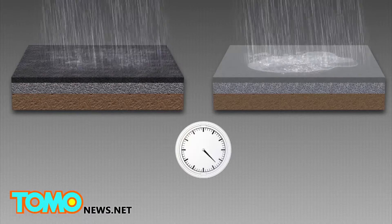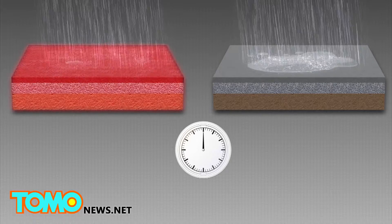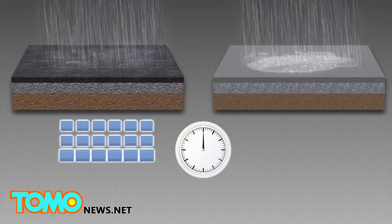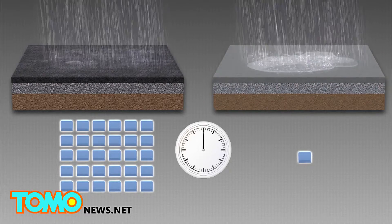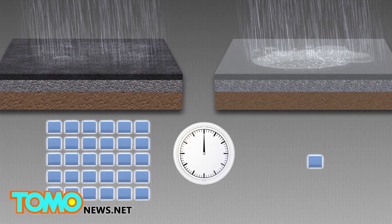The new concrete, called Topmix Permeable, allows the ground to absorb 36,000 millimeters of water per hour. Traditional concrete, by comparison, is usually permeable enough to allow a minimum of 300 millimeters of water to be absorbed by the ground per hour.